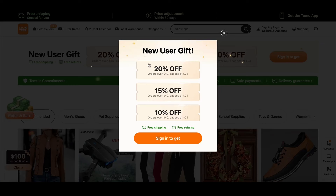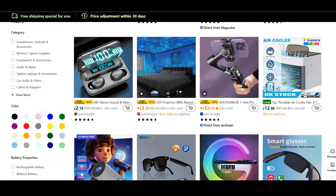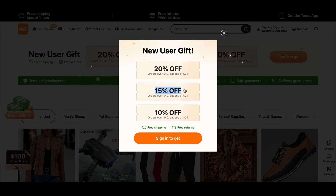First up, you can grab 20% off your first order at Temu with a special coupon code I've posted below this video. Whether you're after skincare, the latest tech gadgets, or anything else you've been eyeing, this discount is perfect. Just imagine all the great stuff you can get at a fraction of the price.